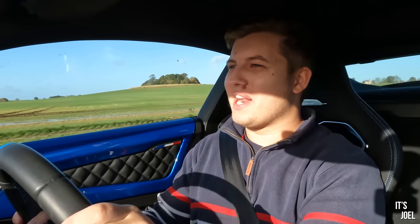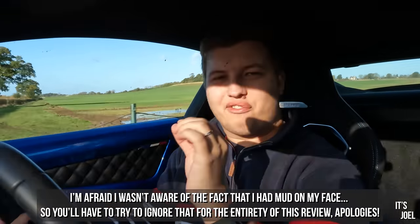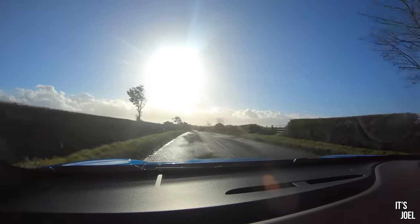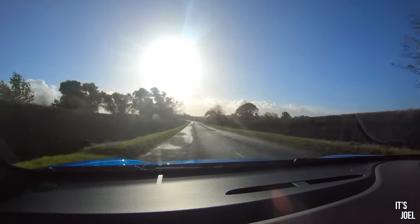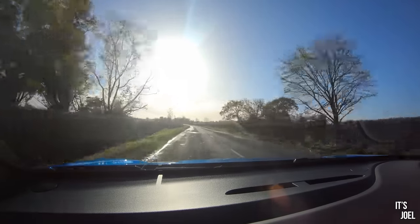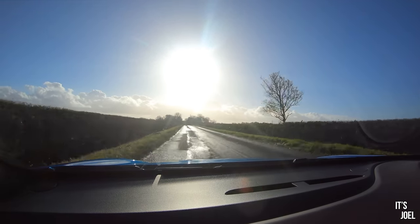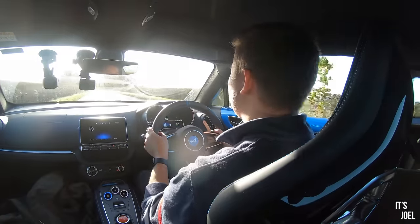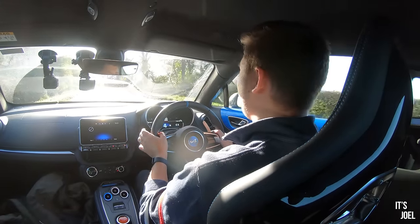In the Alpine A110 on the road this thing comes alive. It's a fantastic B-road blaster, which is what you're doing most of the time in this country. It has 260 horsepower, which isn't much compared to an Audi R8 or a 911 Turbo S, but at only 1,100 kilos it still does 0-60 in under four and a half seconds and feels really quick.